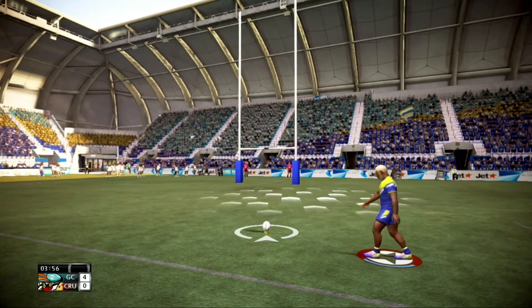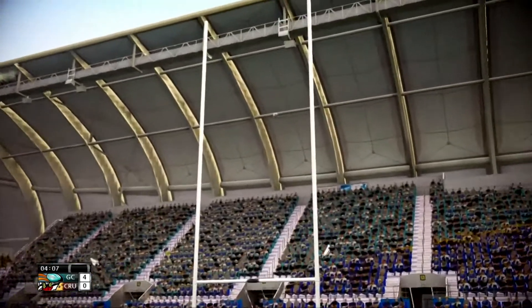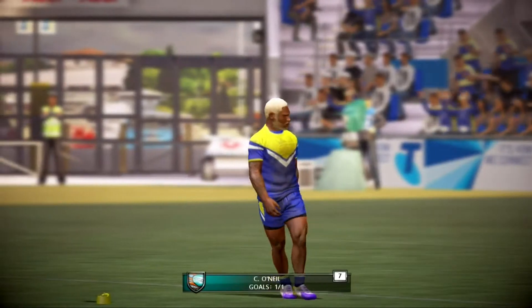O'Neill, who's got the job ahead of him. No troubles there — that's a great kick.